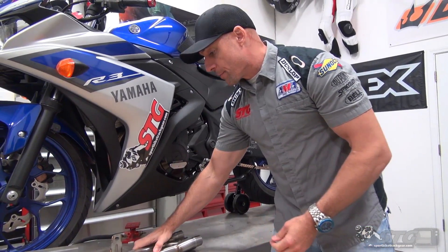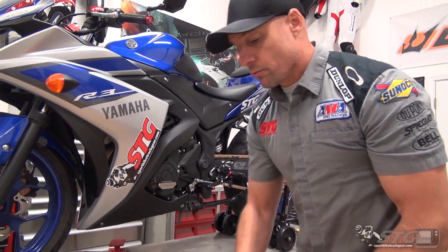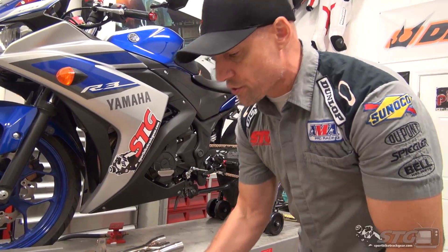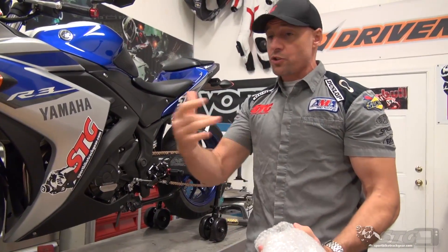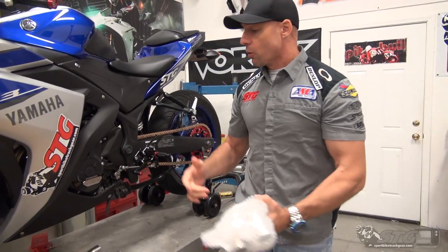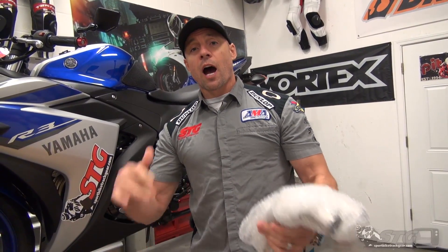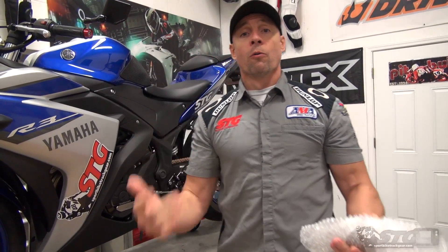My buddy Kyle, when that 2017 R6 came out, some manufacturers just took the same system they had and stretched the fitment because it does fit fine, it works fine. But he said, you know what, with the brand new bike and all the things they've learned since they first made that system way back in 2006, he's like, you know what, man, I'm going to do a brand new ground-up system for the R6.